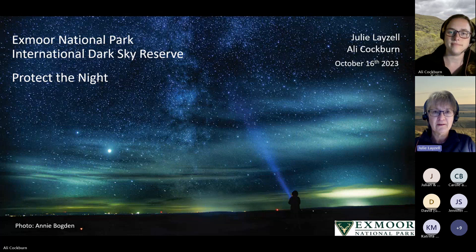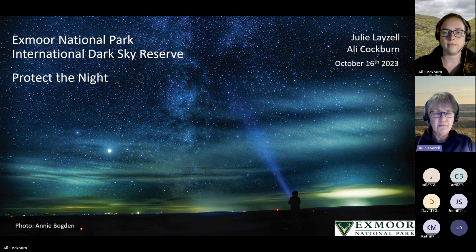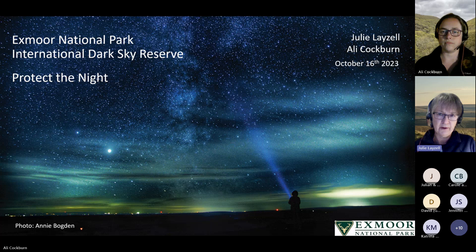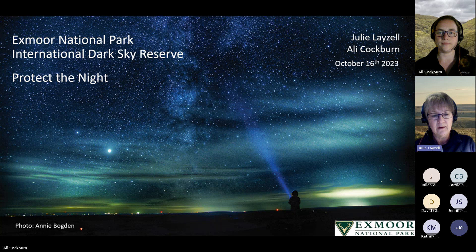It's going to be a joint presentation between myself and Ali. I'm Julie, and I'm the Future Landscapes Officer with the National Park, and Ali is a Wildlife Conservation Officer. This presentation is going to focus on the issues around light pollution, what causes it, its impact, and what can be done to reduce it. Combating light pollution is something we can all play a part in, however small that may seem.